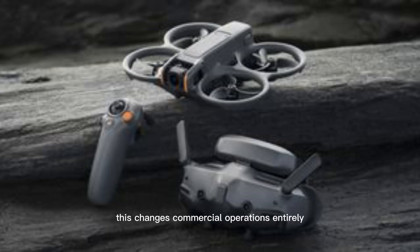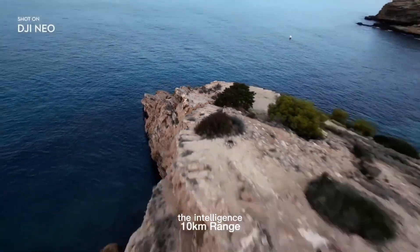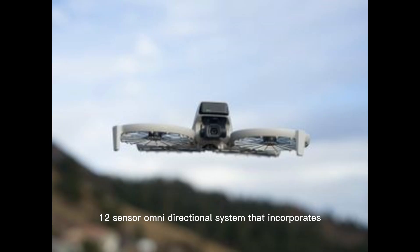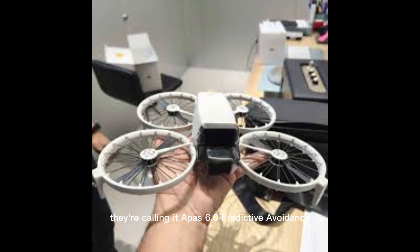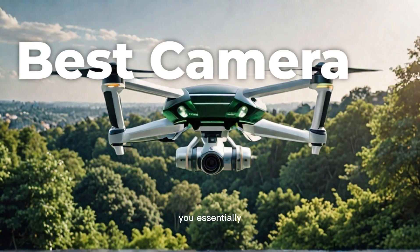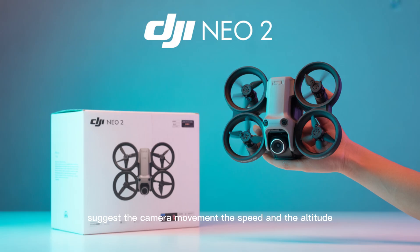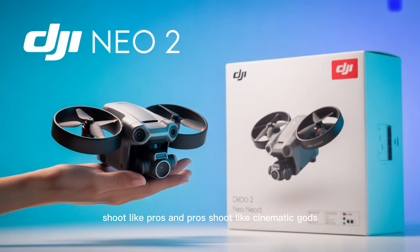This changes commercial operations entirely — less downtime, more production. This is where the NEO name really comes into play: the intelligence. The obstacle avoidance system is rumored to be a full 360-degree, 12-sensor omnidirectional system that incorporates LiDAR-like depth mapping. The drone doesn't just stop — it predicts and plots an alternate path in real-time. They're calling it APAS 6.0, Predictive Avoidance. But the real mind-bending feature is the rumored cinematic composer mode. You essentially tell the NEO 2 the emotion you want to capture — say, 'majestic mountain reveal' or 'fast-paced urban chase' — and the drone's AI will automatically suggest the camera movement, the speed, and the altitude. It's a filmmaking partner, not just a flying camera. This is the feature that will make beginners shoot like pros and pros shoot like cinematic gods.